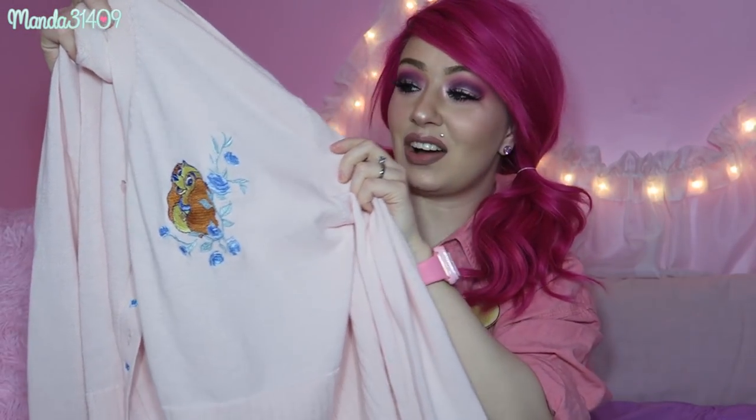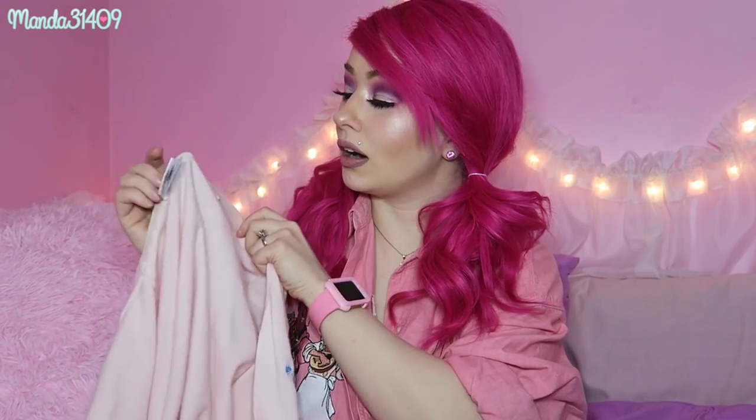There is going to be a lot of Lady and the Tramp in this video, so if you love Disney, welcome! The next thing I have to show you is this Lady cardigan. I did wear this in a recent video, but I want to mention it again. It is a beautiful pastel pink cardigan with a little Lady embroidery patchwork on the side, with simple buttons. I found this on eBay — it is a more vintage piece, Disney store official, and they don't sell these in stores anymore.